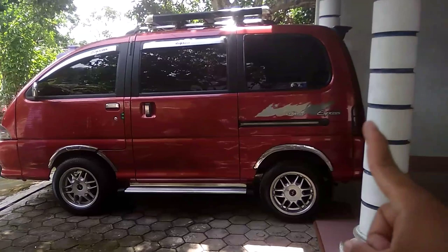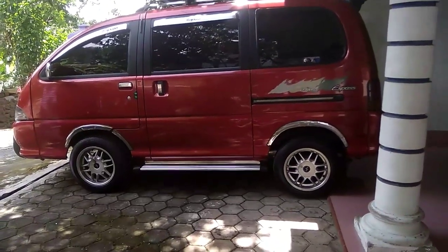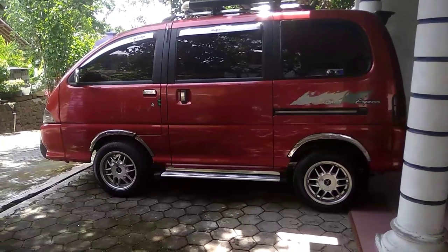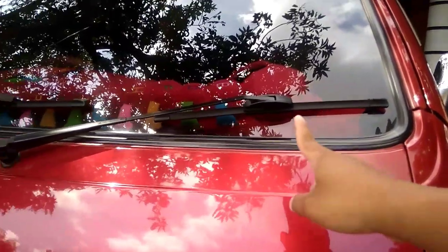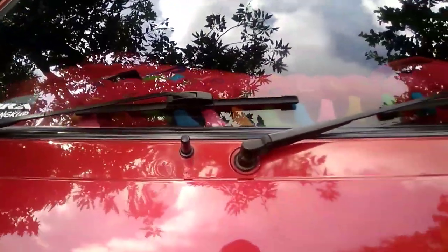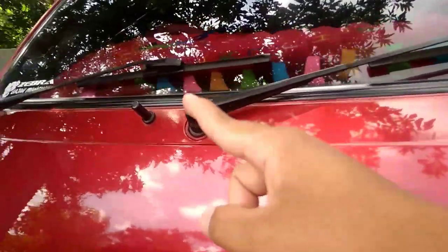Jadi ini adalah mobil dari teman saya yaitu Om Rona. Bagi teman-teman yang belum kenal ataupun nanti ketemu di jalan, jangan sungkan untuk mengajak ngopi ya. Kita lanjut lagi. Untuk wipernya dia sudah diganti dengan yang model frameless, menambah keren. Di sini untuk air wipernya, untuk menyemprot air wiper ada di situ.